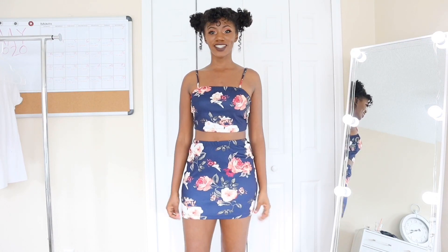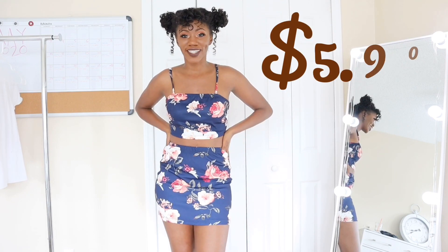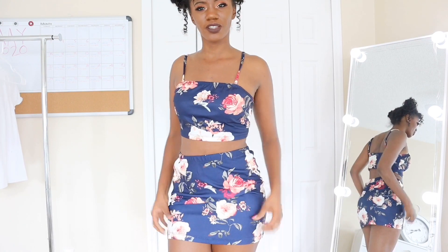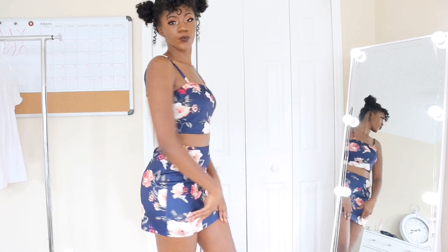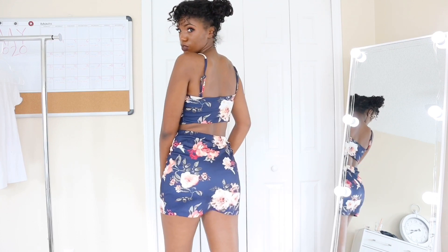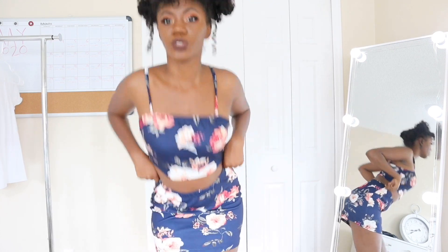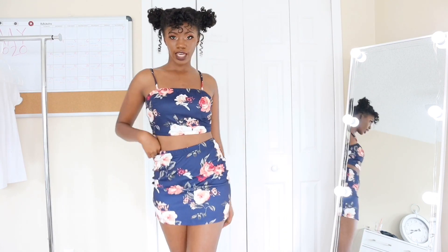This two-piece outfit was $5.90 as well. It feels kind of like a polyester-y material. It's stretchy — you can pick your regular size. It's nice and comfy. I just love that I got it for so cheap. Look nice and sleek!